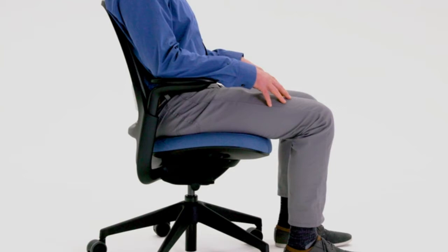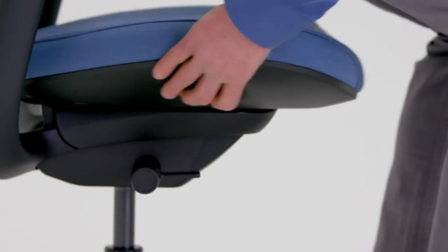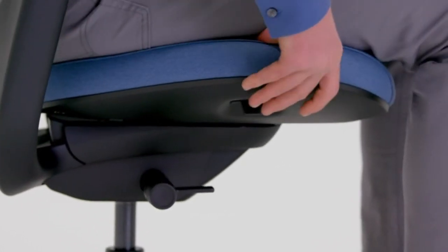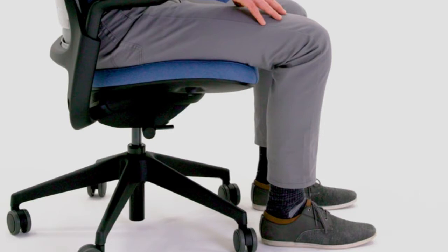Pros: Good ergonomics with adjustable lumbar support. Breathable mesh back for comfort. Waterfall seat edge for circulation. Multiple size and color options. Cons: Not as fully adjustable as some higher-end options. Armrests may not be as comfortable for some users. Overall, the Steelcase Series 1 chair is an excellent choice for those who seek a balance of ergonomics, adjustability, and affordability.